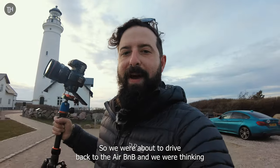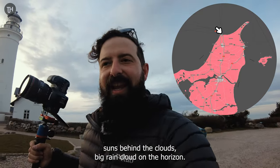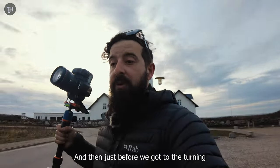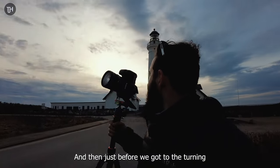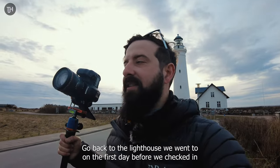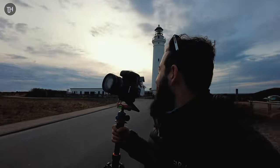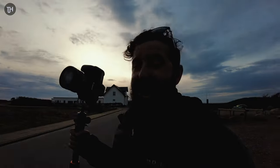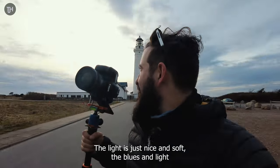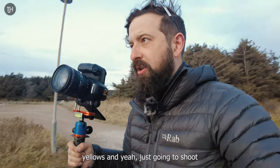We were about to drive back to the Airbnb thinking the sun was gone — big rain cloud on the horizon. But just before we got to the turning it started to look somewhat nice, so we carried on back to the lighthouse we visited on the first day before we checked in. The sky is looking epic — the light is just nice and soft, the blues and light yellows. I'm just going to shoot.